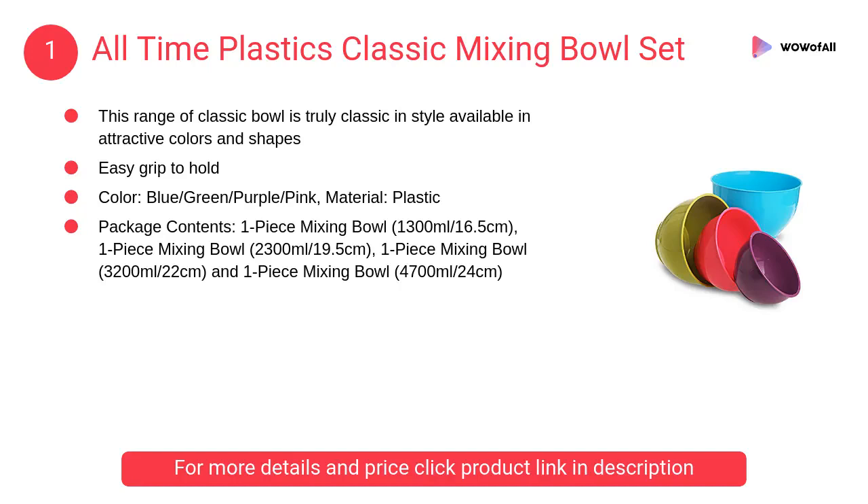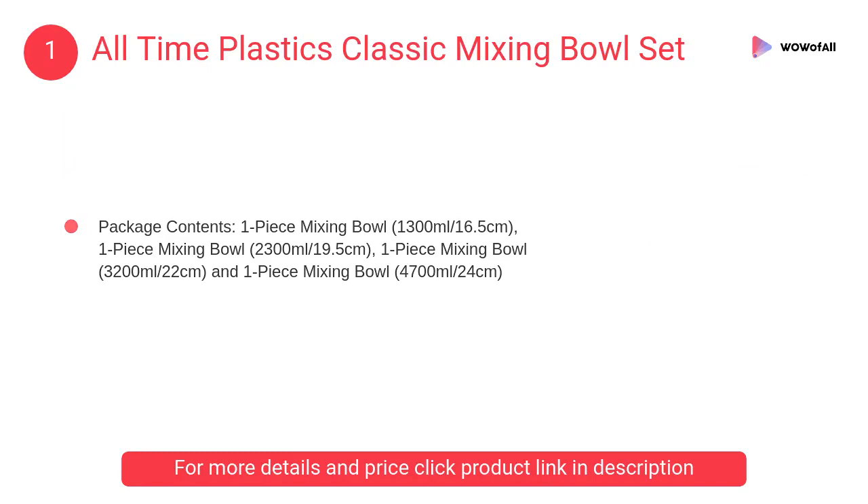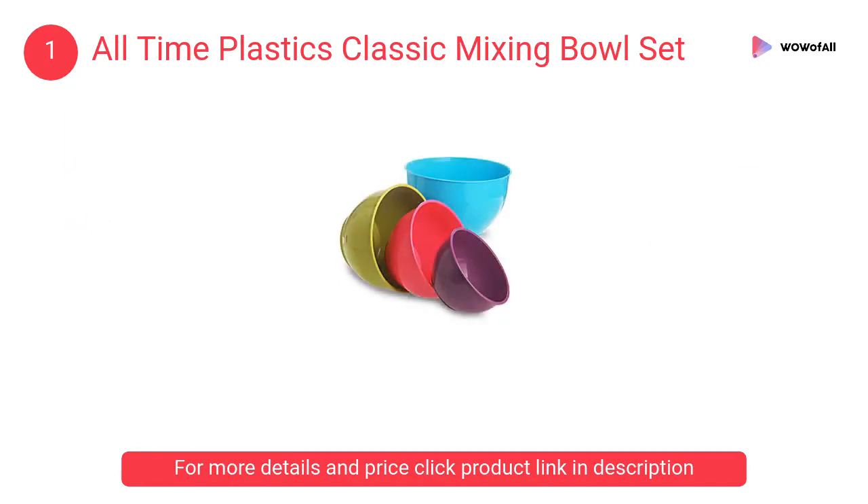At number 1, All-time Plastics classic mixing bowl set. This range of classic bowls is truly classic in style, available in attractive colors and shapes, and easy to grip and hold.